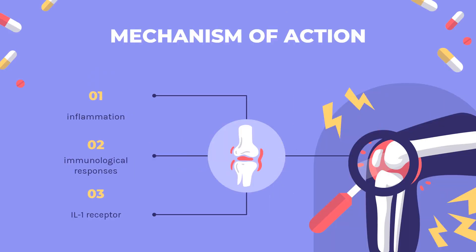Mechanism of Action: Interleukin-1, IL-1, plays an important role in inflammation and immunological responses. Inflammatory stimuli trigger its production, and it binds to the IL-1 receptor to activate a wide variety of mechanisms. The activity of the IL-1 receptor is regulated by a naturally occurring IL-1 receptor antagonist, IL-1RA, that competes for the binding sites of the IL-1 receptor.